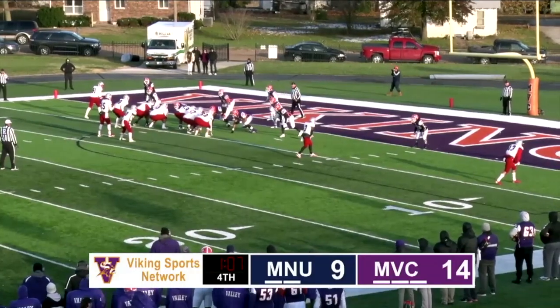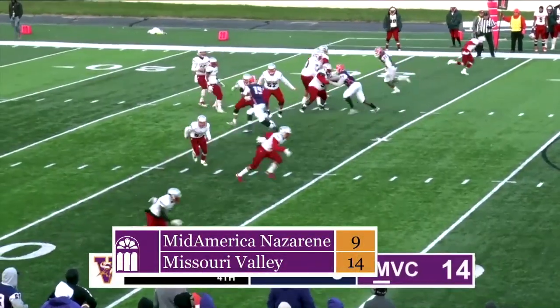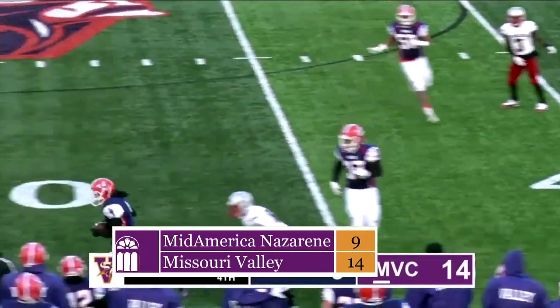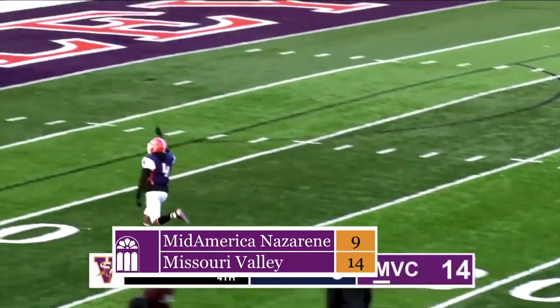Mid-Am scored a touchdown late but the two-point try was unsuccessful. Valley recovered an onside kick but couldn't run out the clock. Mid-Am's final pass was intercepted by Aaron Ross — the seniors' second interception on the day. Valley and its seniors end the season with a 14-9 victory.